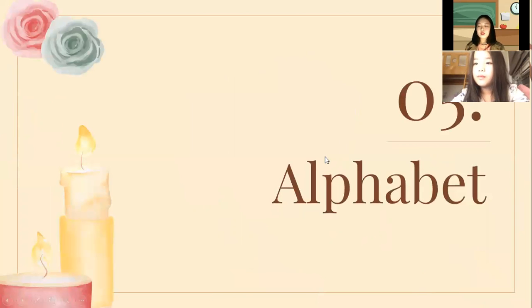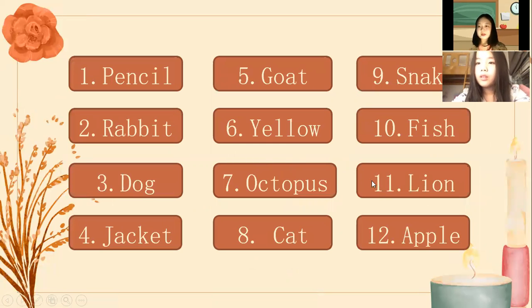Next one, we are going to go to the final part, which is about the alphabet. Can you spell number 11? L, L, I, O, N, N. Good job. What animal is it? Lion. Good job.